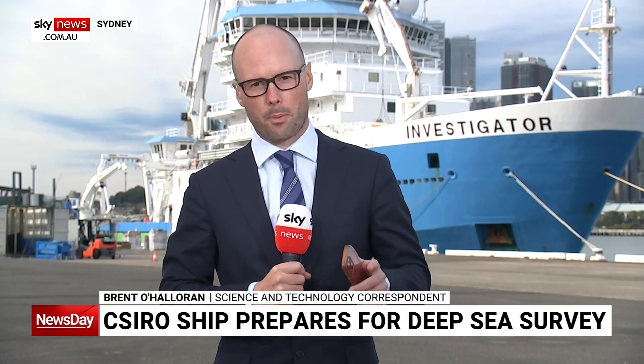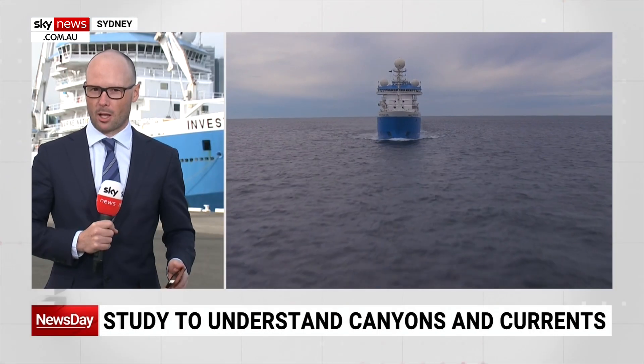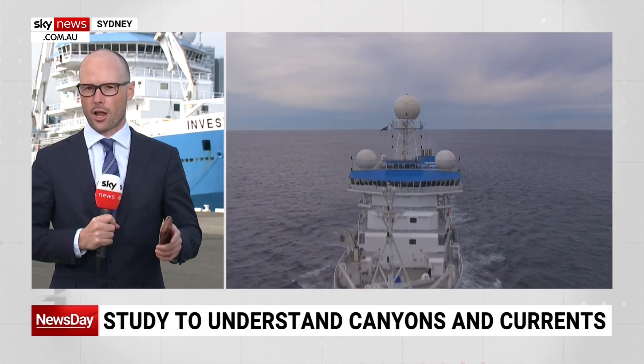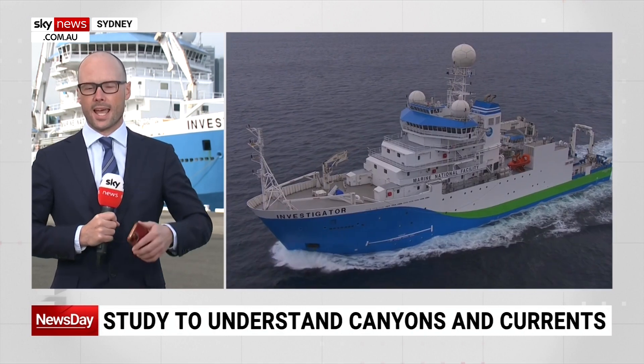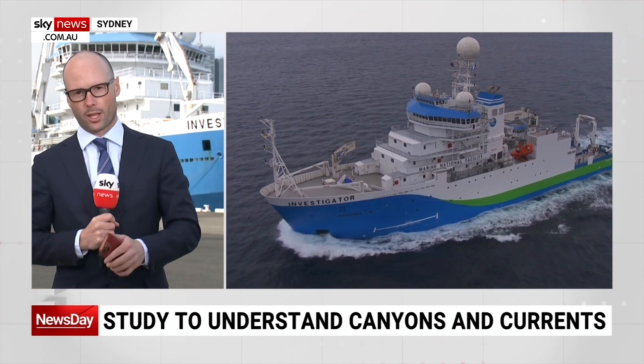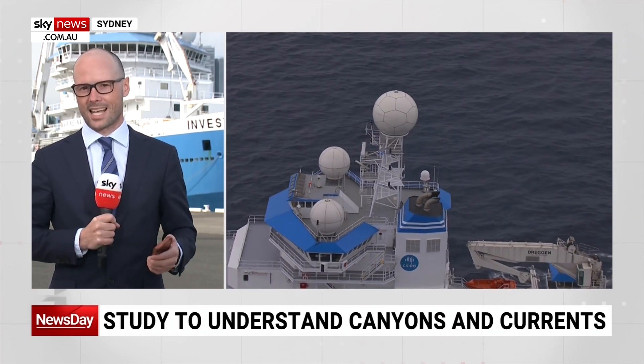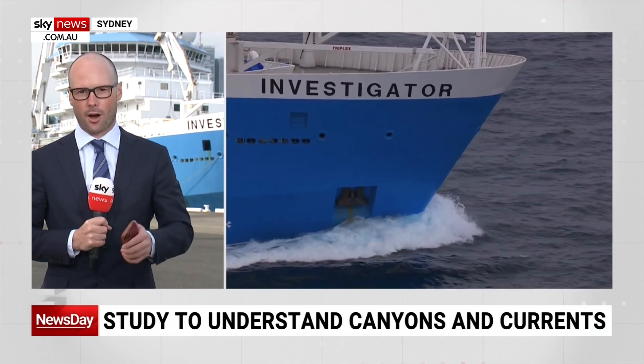Well, behind me, Kieran, is the RV Investigator. It's CSIRO's top research vessel, and it's being supplied here in Sydney before it undergoes its 27-day final mission before major upgrades in Singapore. That mission is off the New South Wales coast, where researchers will explore deep-sea canyons and get data on the Australian East Current.